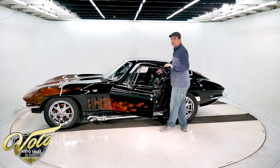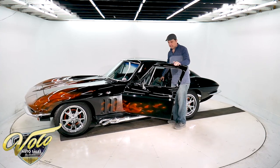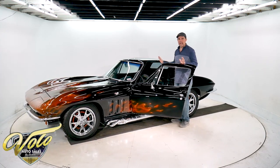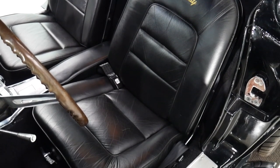It's got actual leather upholstery with '65 Stingray embroidered on the seats. Other than that, the interior is all stock — the gauges, even the radio — all stock interior except for the leather seats.